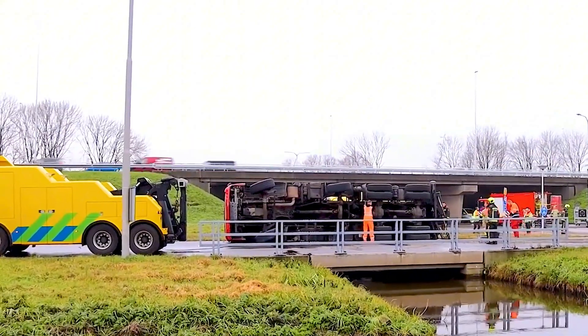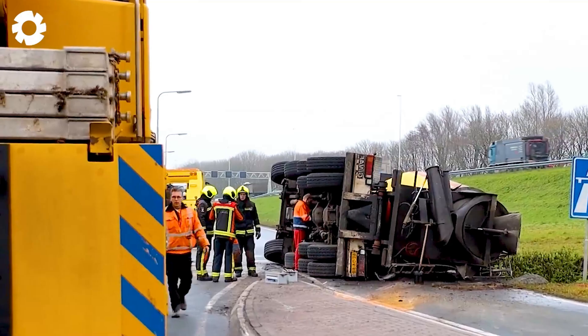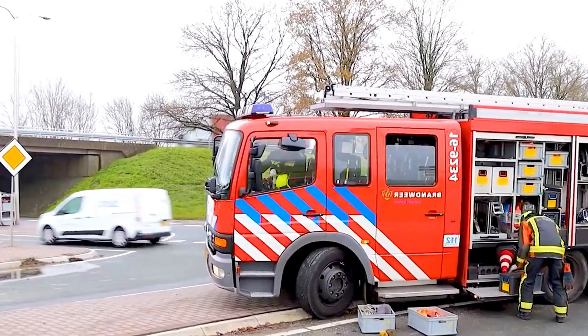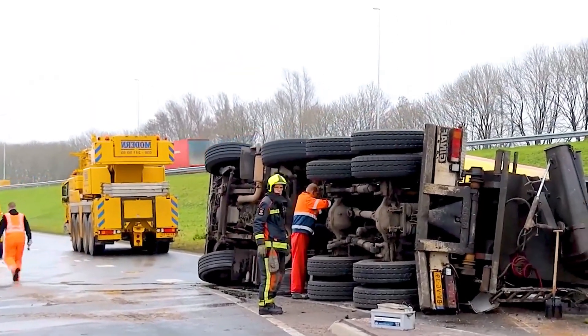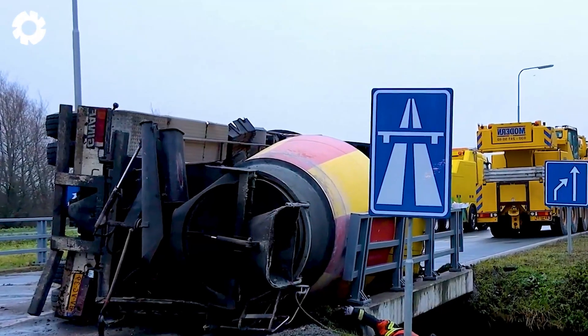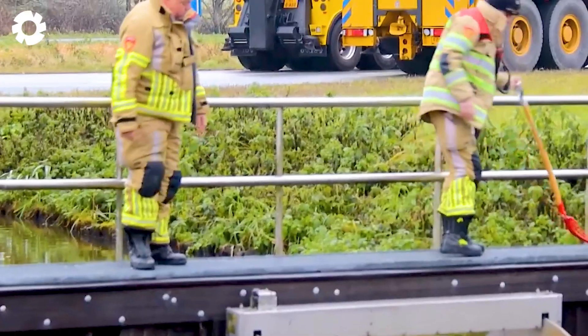A tragic accident occurred when a heavy concrete tanker truck, weighing up to 70,000 pounds and powered by a 400 horsepower engine, overturned on the roadside. The accident not only made rescue efforts extremely challenging, but also caused severe traffic congestion in the area.